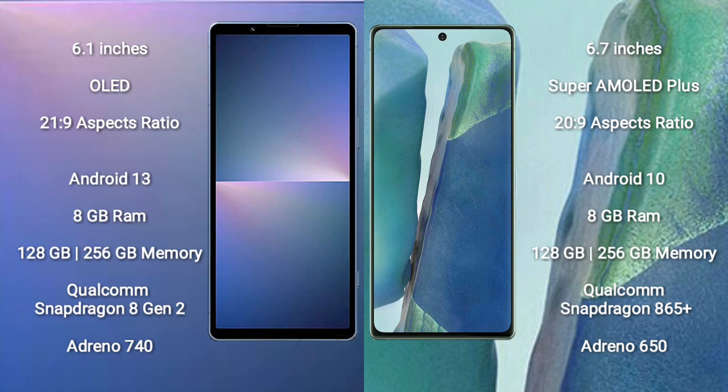Sony Xperia 5 Mark 5 comes with 8GB RAM and 128GB or 256GB internal storage, Qualcomm Snapdragon 8 Gen 2 processor, and GPU Adreno 740. Samsung Galaxy Note 20 comes with 8GB RAM, Qualcomm Snapdragon 865 processor, and GPU Adreno 650.